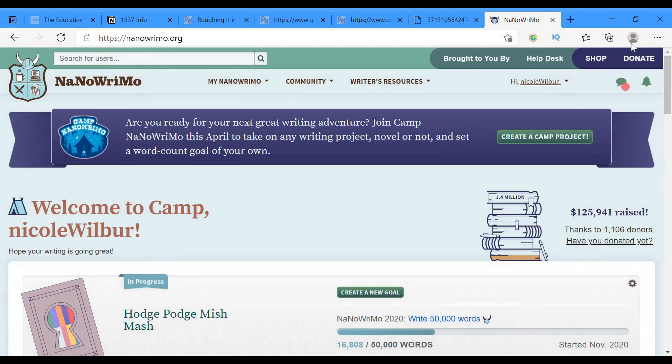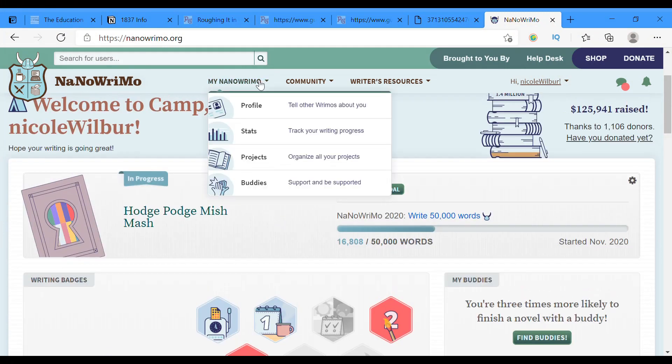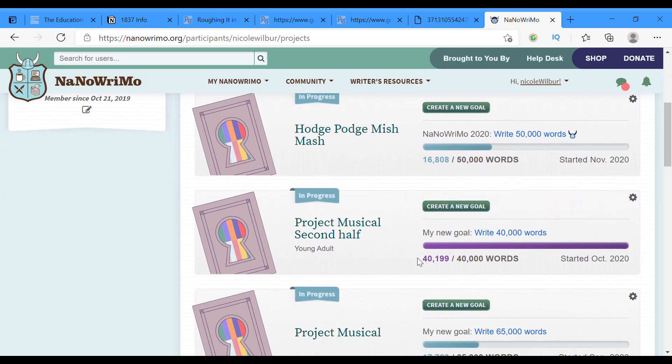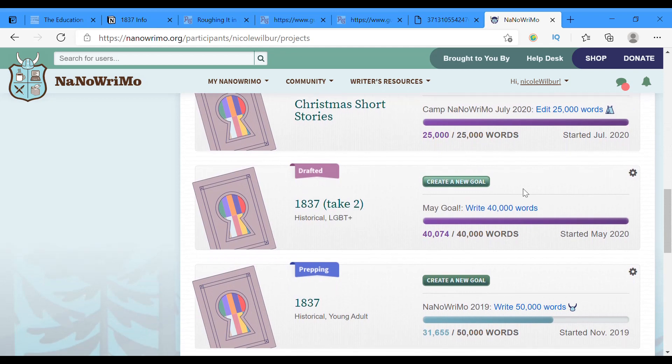Okay, so here we are on the Camp NaNoWriMo website. There's my HodgePodge MishMash from NaNoWriMo. I did not complete that goal. I'm going to scroll down and find 1837. This is a new technique I found on Meredith Phillips' Rights Channel, where you can create a new goal for the same project, which is so cool.